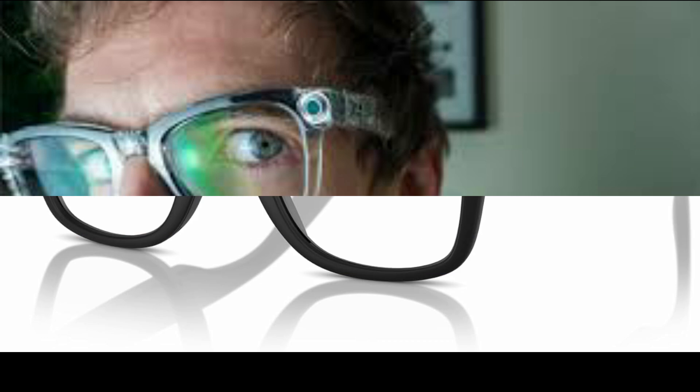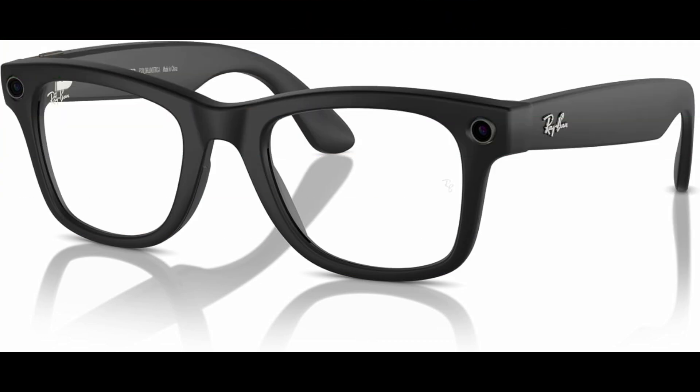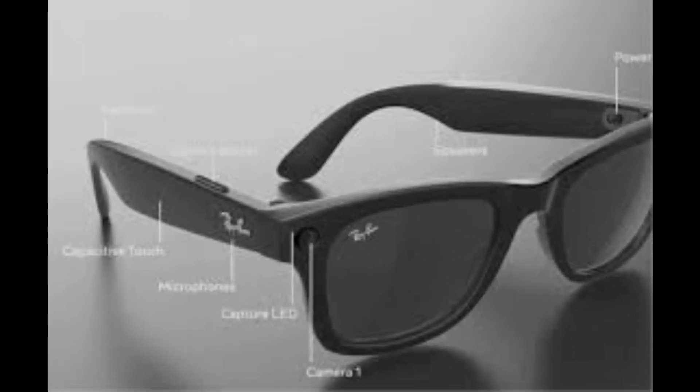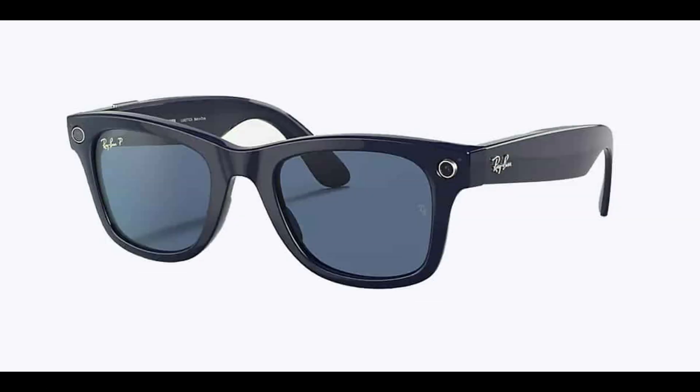Revolutionizing sunglasses: the evolution of Meta smart glasses. Meta has been a key player in the smart glasses space for years, with the Ray-Ban Meta 2nd Gen already pushing boundaries. These sleek glasses integrate cameras, speakers, and AI-driven features while maintaining the classic Ray-Ban aesthetic. A standout feature of the 2nd Gen was the HeyMeta AI Assistant, which could identify objects in your environment and provide instant answers.